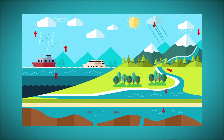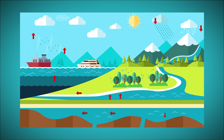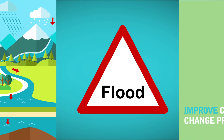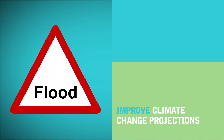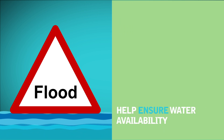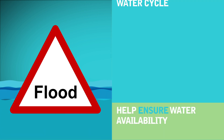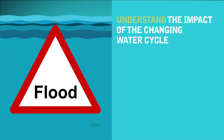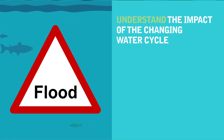Welcome to HydroJULES, a five-year program to develop an integrated water cycle model that will improve climate change projections, enhance flood prediction, help ensure water availability, and enable us to understand the impact of the changing water cycle on nature and people's livelihoods.